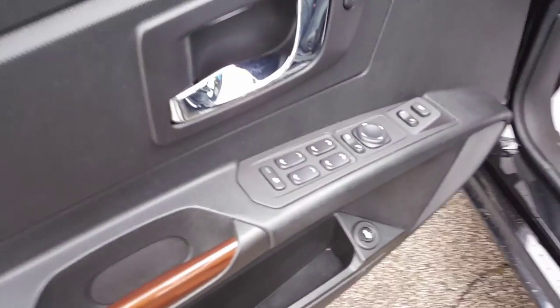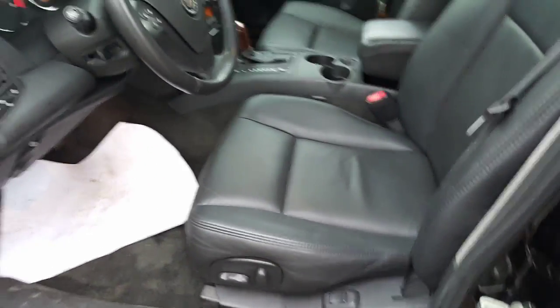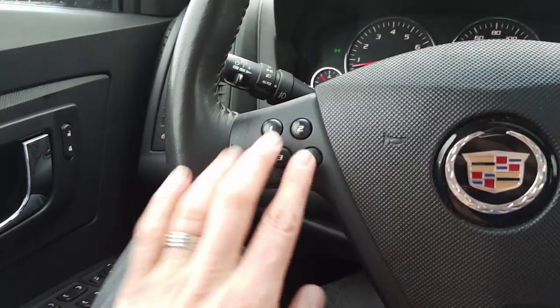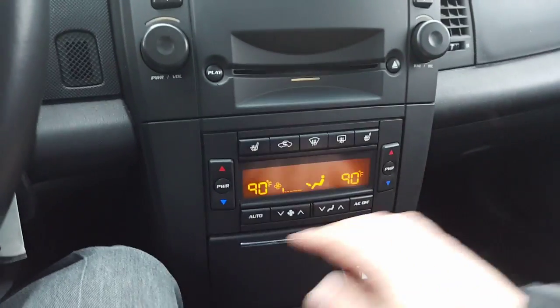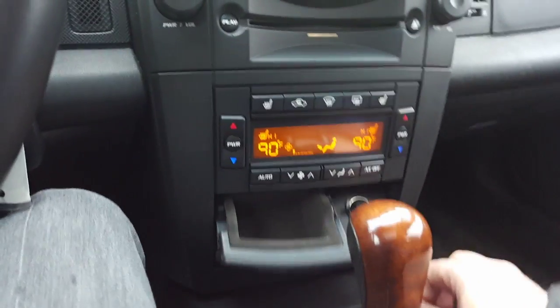Alright Danny, here are all your window controls, side view mirrors, deck lid release, and seat controls. Another look at the instrument panel — here we are on the inside: 117,260 miles. Here are your favorites for your radio, some more controls on the stereo, CD player, and your heated seats right here.